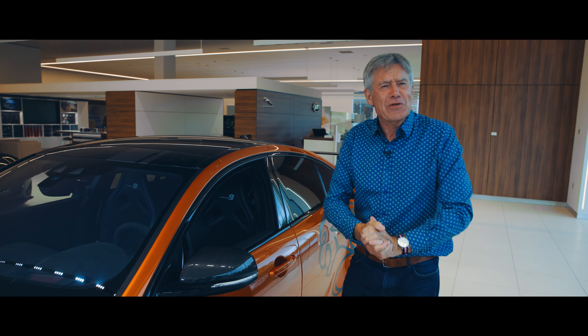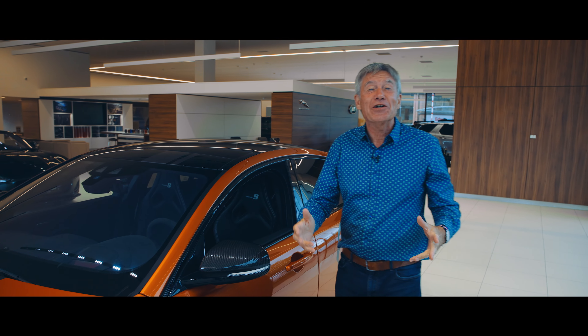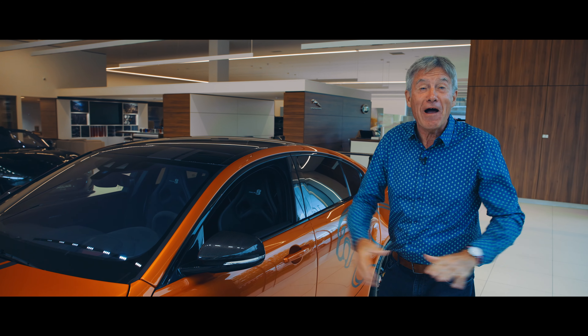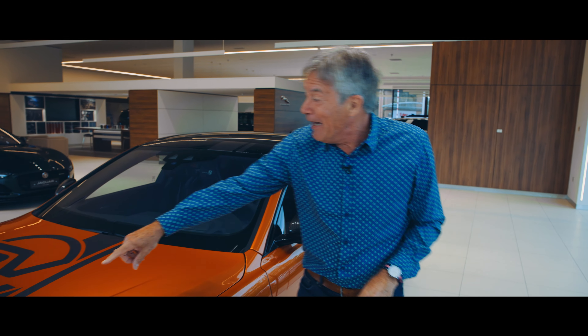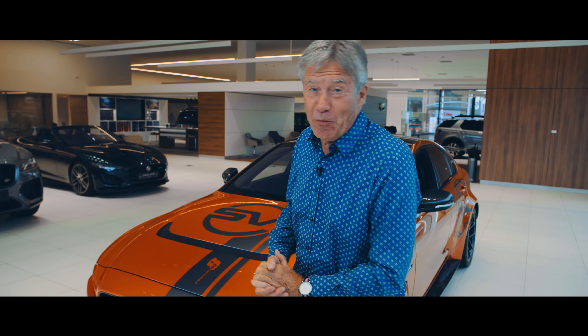Also included in that £22,500 worth of extras is this striking Valencia orange paintwork, which really makes the standard carbon fibre parts stand out — especially the side skirt, the door mirror, the vents both on the side and on the bonnet, the front splitter, and of course the rear diffuser as well.